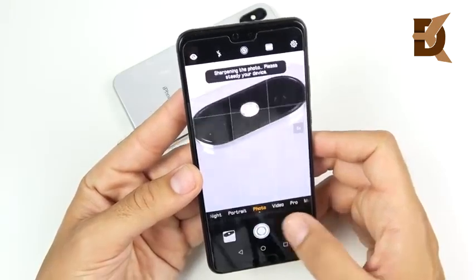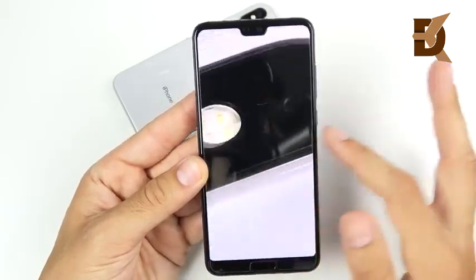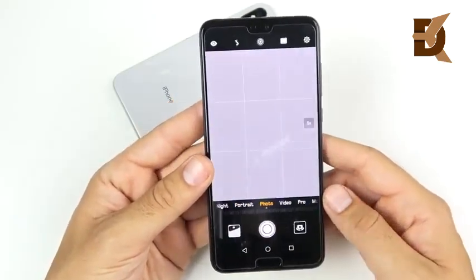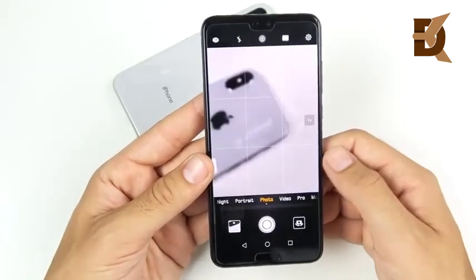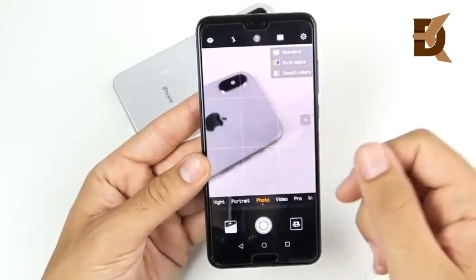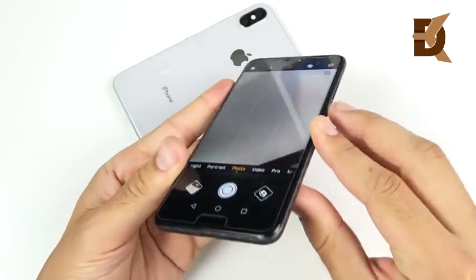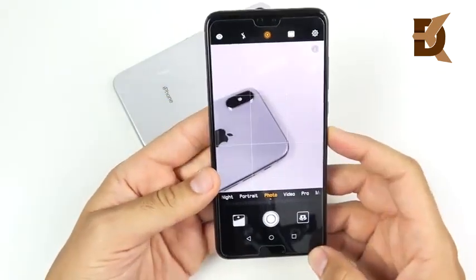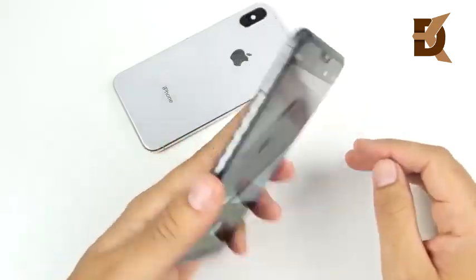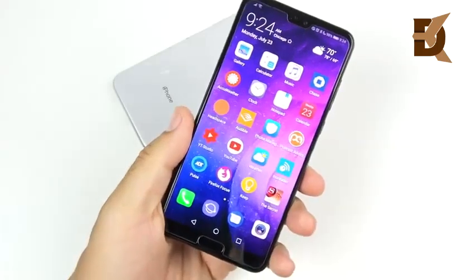The hybrid zoom has been fantastic, going up to 5x — the best zoom I've seen on a smartphone. It does get a little shaky at 5x, but you can still get incredible detail. The front-facing camera has a 24-megapixel sensor, but it's just a little too soft — it kind of makes your face look like you're always on beauty mode. There's no expandable storage, but you do get at least 128 gigs on the P20 Pro.